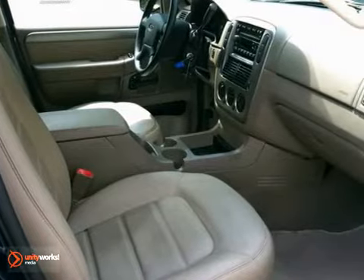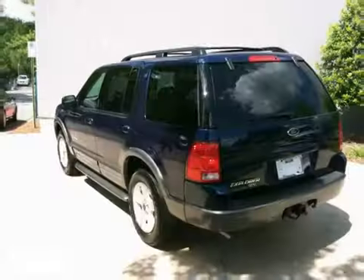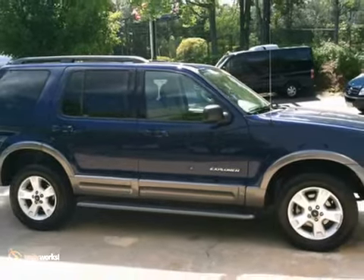This is a one-owner local Atlanta snow-free, salt-free, and sea breeze-free car with a clean Carfax and a great service history, and it has low miles. Come on out and see it today.